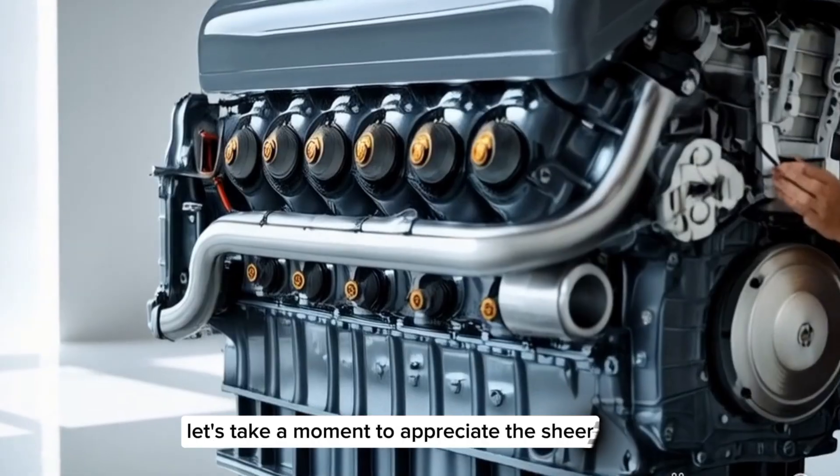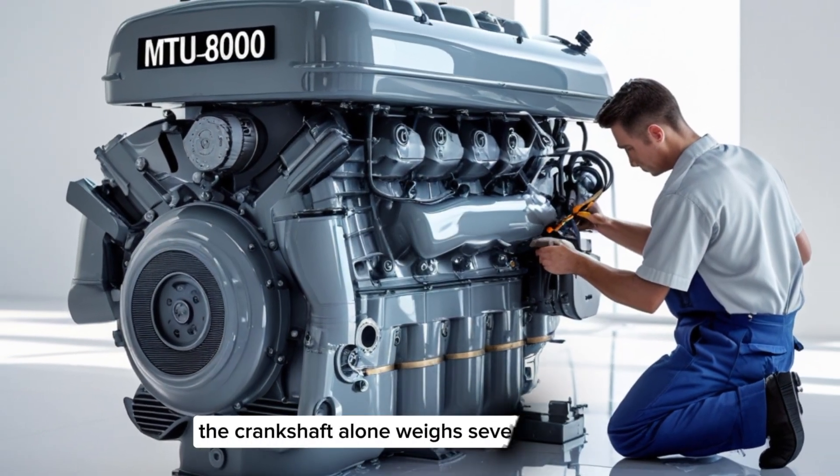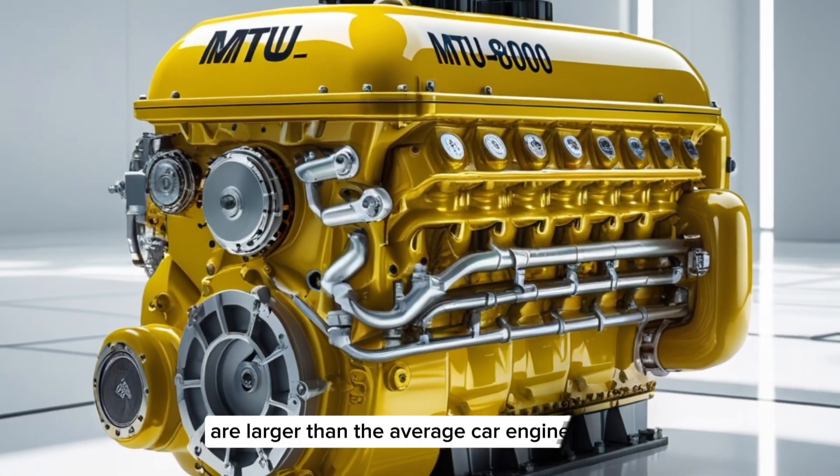Let's take a moment to appreciate the sheer engineering scale of an engine like this. The crankshaft alone weighs several tons. The pistons are the size of buckets. Turbochargers on this thing are larger than the average car engine.